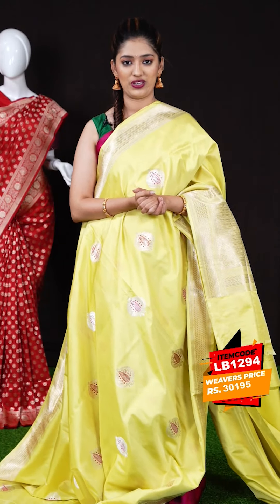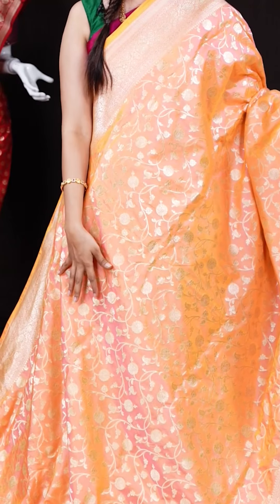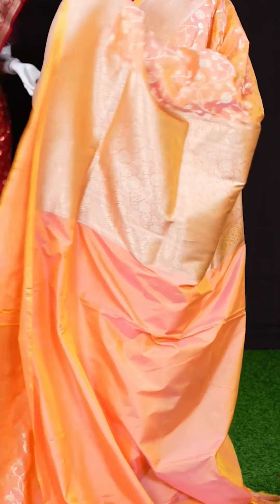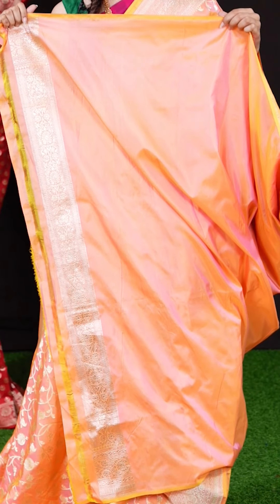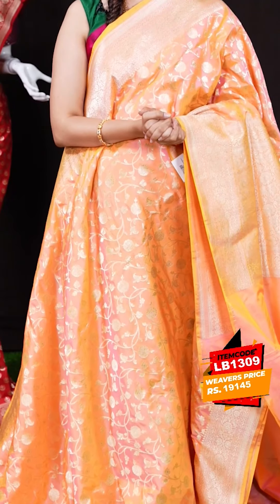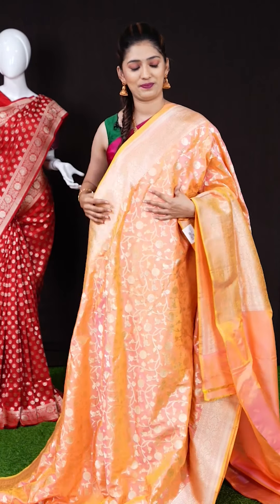We have a peach color saree with lean creeper jaal weaving all over the body. On the border we have a self floral turning work border, and the pallu is also a floral designer pallu. The blouse is a peach color plain blouse with designer border. The item code is LB1309 and the weaver's price is 19,145 rupees only.